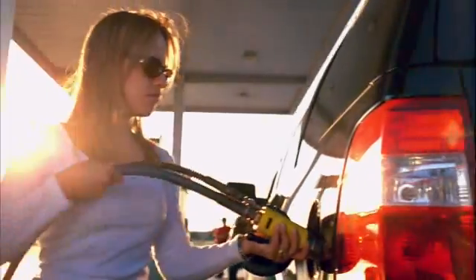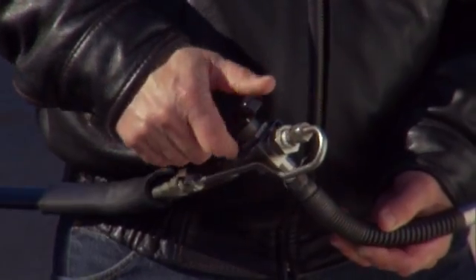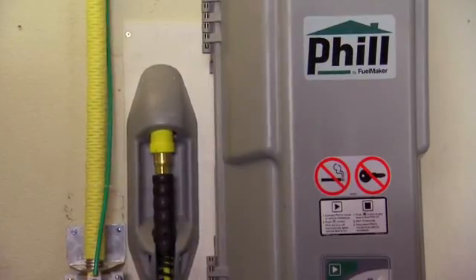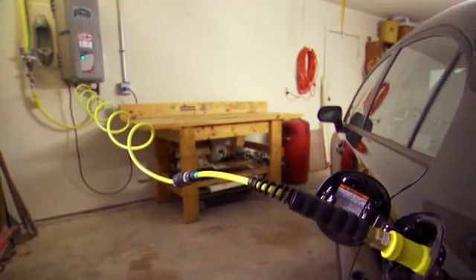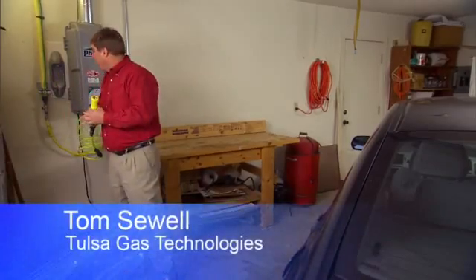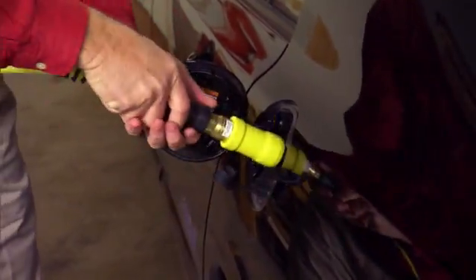While the CNG infrastructure builds, there's another way to fill up that's convenient to just about everyone: a fueling station in your own home. It's called Fill. It takes natural gas from the line already running to your home and fills up your car. You remove the nozzle from the boot and push it straight onto the vehicle. I get home in the evening, hook it up, and it's always full the next morning.